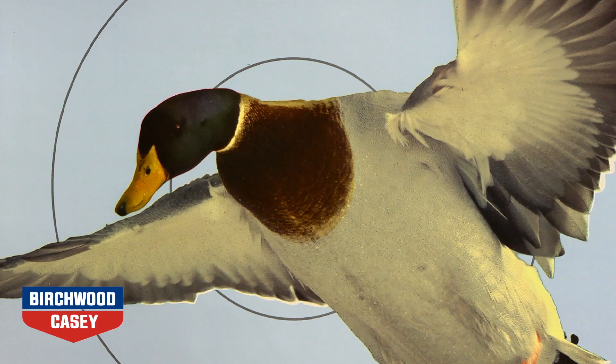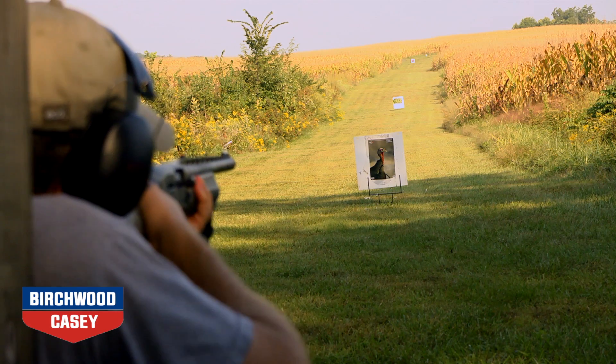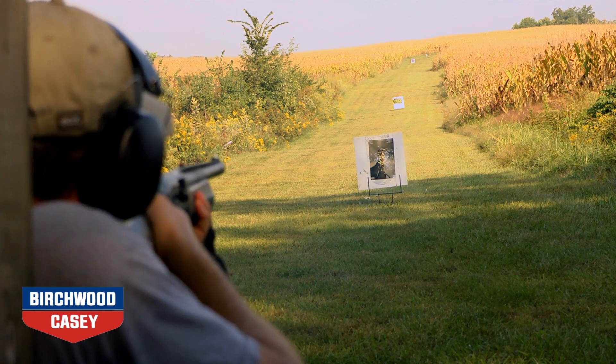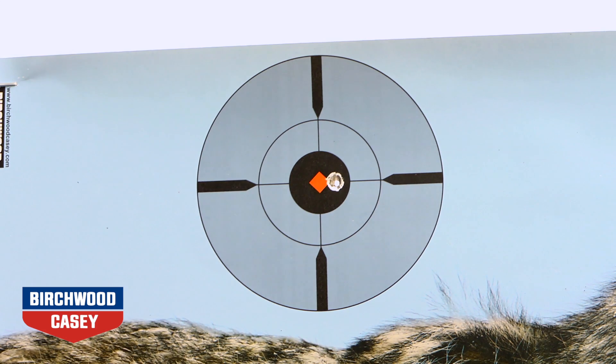The lifelike look of these targets helps new to experienced hunters zone in on making efficient shots before heading to the field. The deer and coyote targets also feature a sighted target.